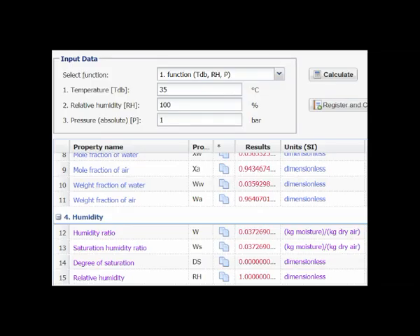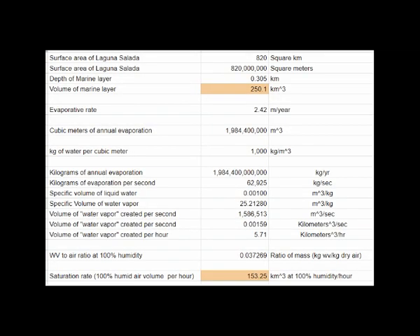The last property of the psychrometric calculator we'll use looks at the mixing ratio of water vapor to dry air for 100% humidity. It may be surprising that water vapor only comprises about 3.7% of total air mass at 100% humidity in warm air. This allows us to calculate the volume of a marine layer above Laguna Salada — approximately 250 cubic kilometers of super-saturated airspace, 305 meters deep over 820 square kilometers.